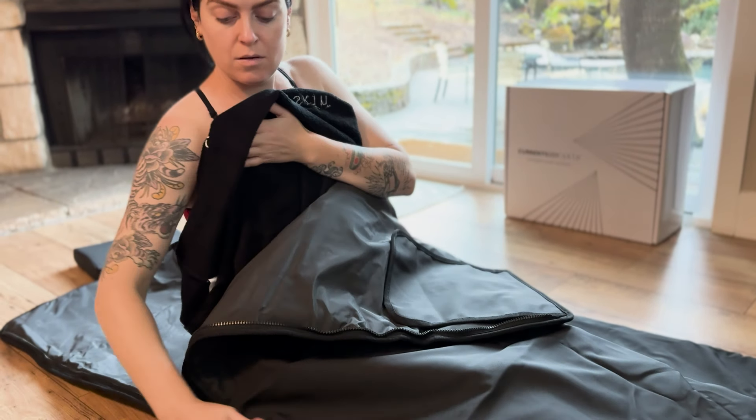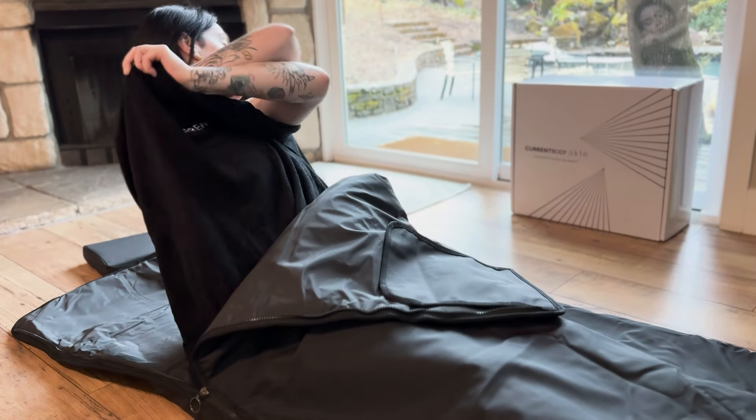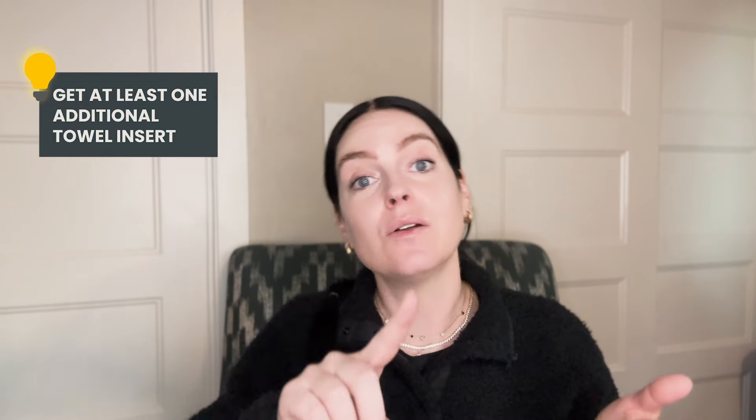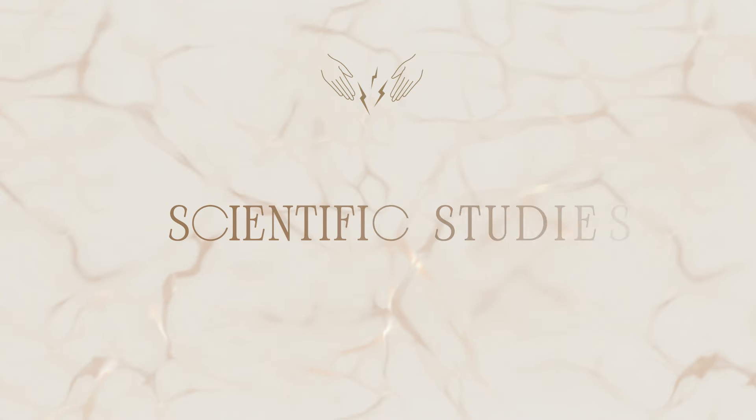Your Current Body infrared sauna blanket comes with one cotton towel insert. I very much prefer to use the cotton inserts, though you can put on sweatpants and get into your blanket. I find that dressing down or sometimes getting naked into my towel insert is a more comfortable experience given the amount of sweating. I'd recommend ordering at least one additional insert so you can still use your blanket when the other one is in the wash. When you're done, you can wipe down the inside with a damp cloth or use a non-flammable eco-multipurpose spray.